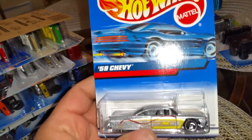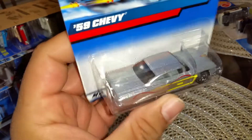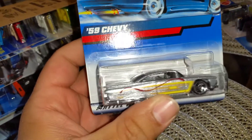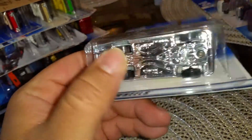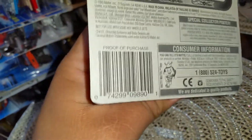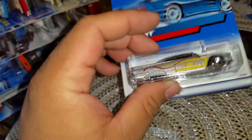A 59 Chevy. This one has a ZAMAC style paint on it also — very heavy glitter silver, great tempos on the side. I know I have a few variations of this vehicle. I don't think I have this variation of it and I love it. I love my low riders. These are from 1999. Very, very awesome.